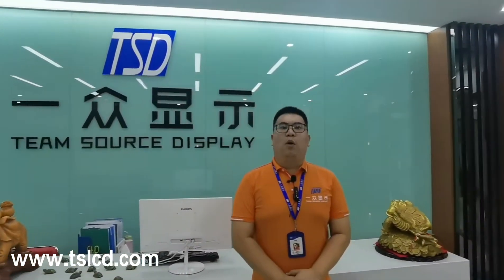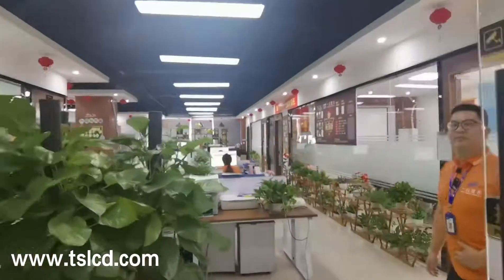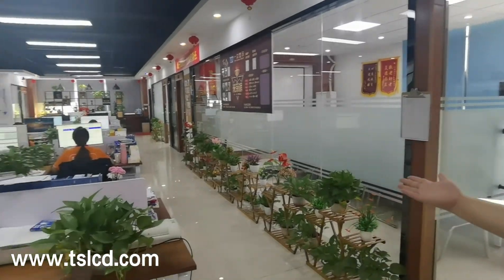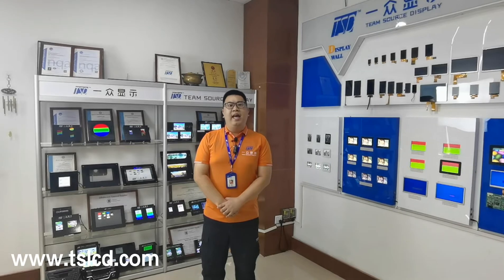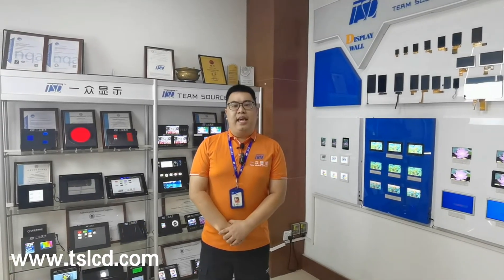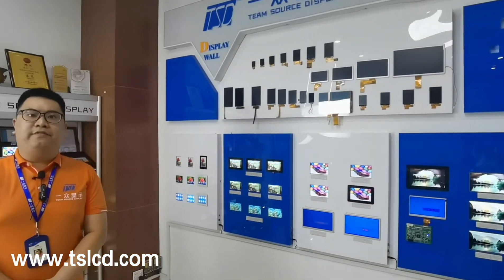Let me show you around our working area. This is our meeting room — when we have customer company visitors, we will have meetings here. And this is our sales department working area. TSD's business scope covers LCD and LCM module development, chip production, and material processing. We have developed thousands of LCD and LCM modules. For TFT LCD, our product range is middle to small size, from 0.96 inch to 18.5 inch.